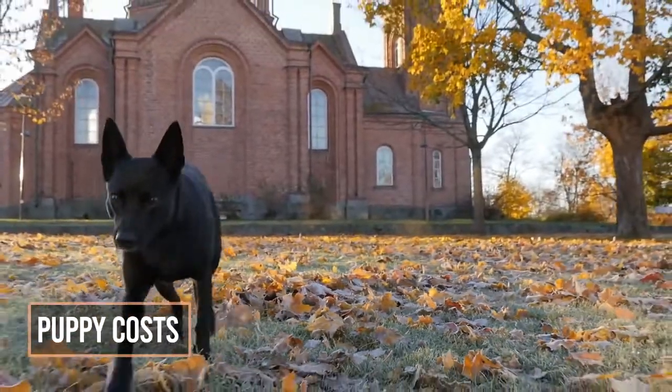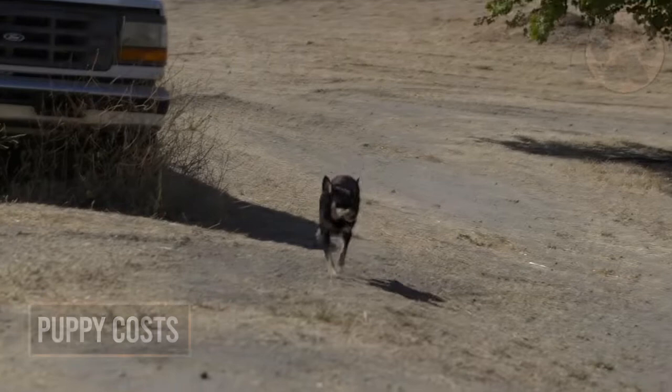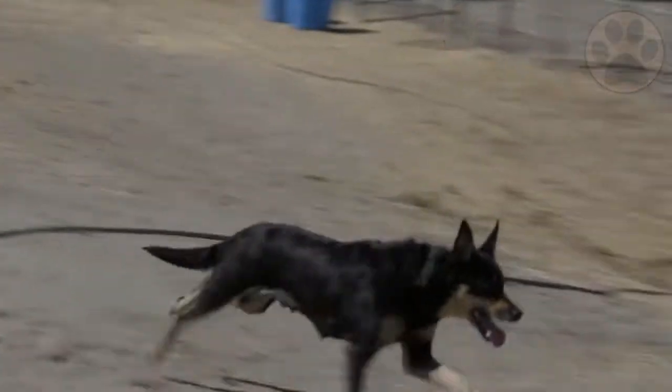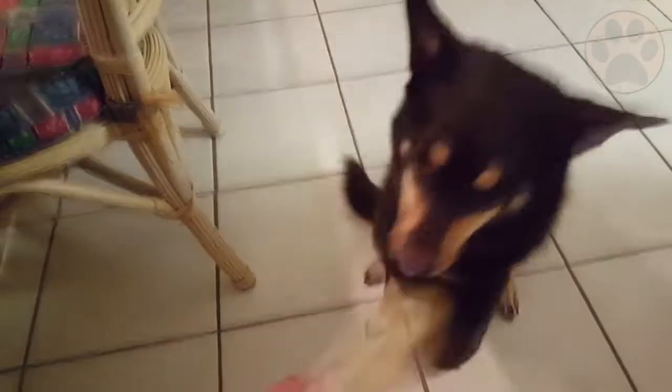8. Costs. The cost to buy an Australian Kelpie varies greatly and depends on many factors, such as the breeders' reputation, the litter size, lineage of the puppy, and breed line quality. The average price for an Australian Kelpie puppy will be somewhere around $400.